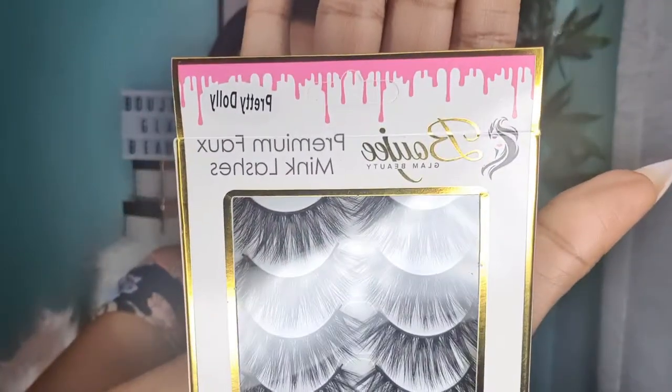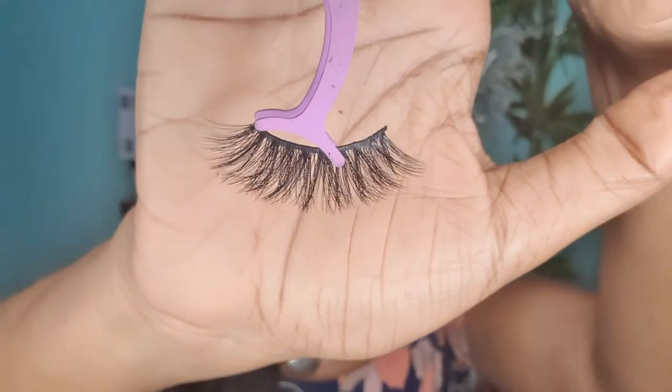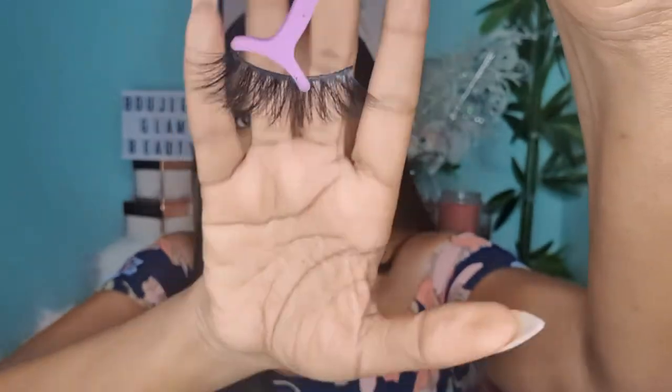The next lash I'm going to show you is Pretty Dolly. Pretty Dolly is actually what I have on right now in this video — it's one of my favorite lashes from the collection. I named it Pretty Dolly because it is the same length throughout — that doll-shaped lash. Let me show you closer to the camera; it's the same length throughout, not like Wispy Dreams where it had lashes longer in the middle.